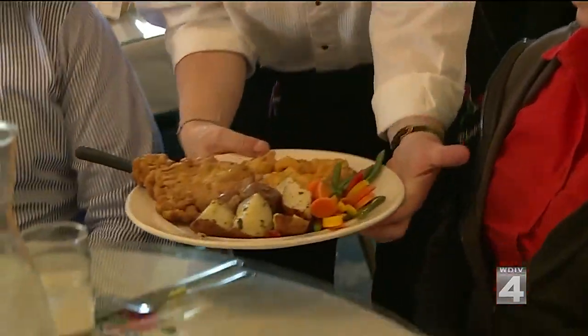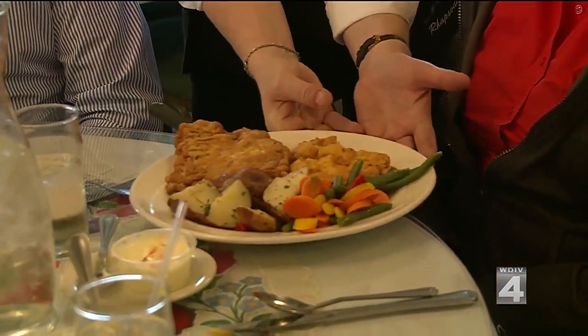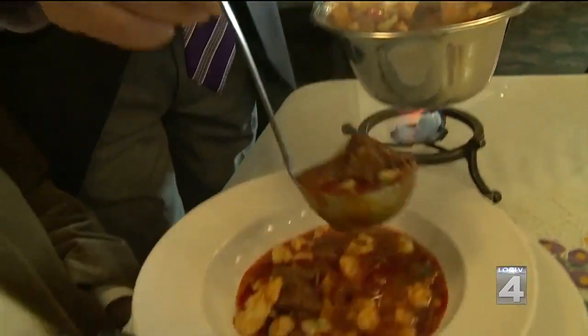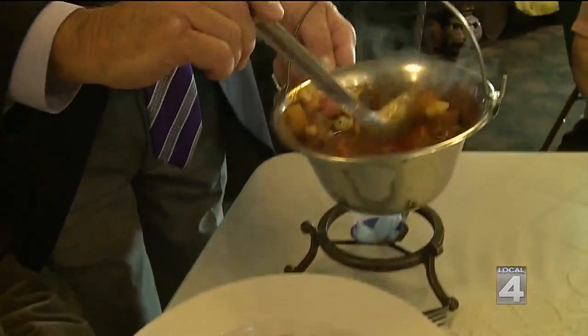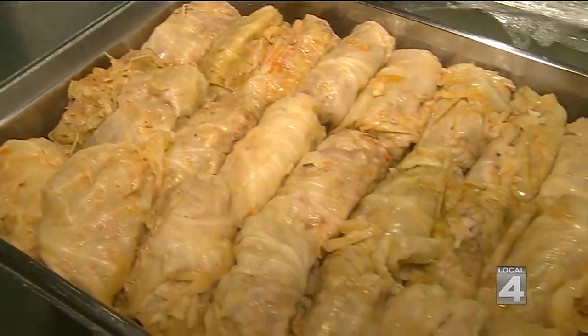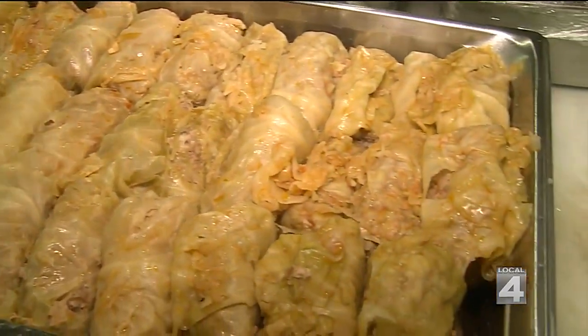Here they serve up hearty, authentic Hungarian dishes, making them from scratch and with a lot of love. The Hungarian goulash is served in a kettle — a beef goulash with mixed vegetables and dumplings. They also serve stuffed cabbage. These are home-cooked meals, all of them, with none of the so-called shortcuts. They have to cook it a long, long time.